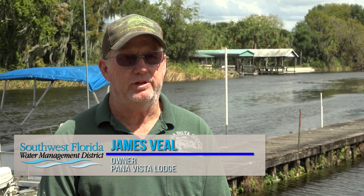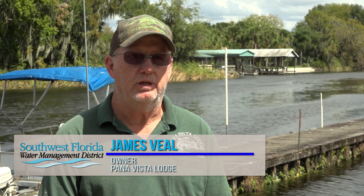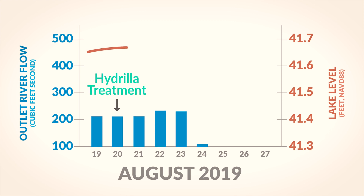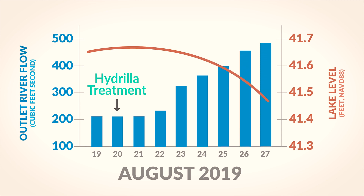I was a little doubtful at how much it would increase the flows, but after seeing and witnessing it, it really increased the flows of the outlet and was able to start dropping the water level a lot quicker than it would have. We were seeing flows at 200 cubic feet per second when they should have been about 400 or 450, which caused water levels in Lake Penasofsky to rise quicker than normal. Once we treated the hydrilla, we saw outflows from the lake immediately increase and that helped lower lake levels.